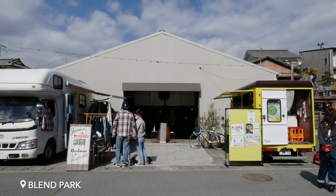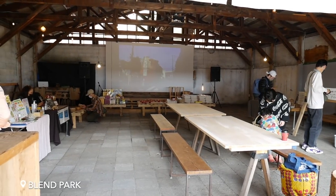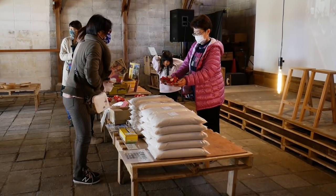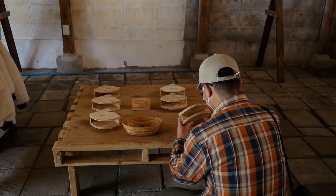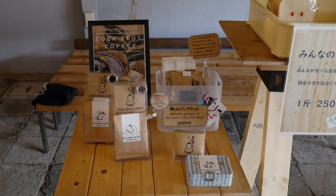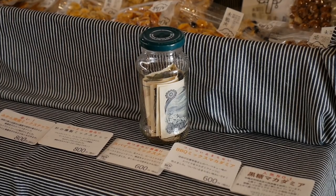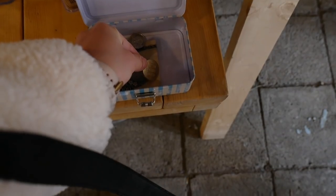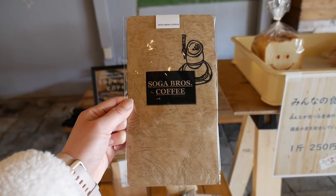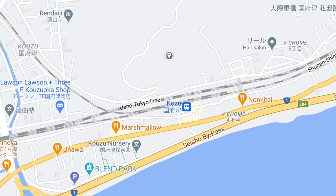On my walk I stumbled across this local market. The owner of this renovated warehouse told me that he organizes different events every week to bring together the community and allow them to have something new to look forward to in their hometown. During this particular event there were many local goods for sale, but the thing I found most interesting was that a lot of the stores were unstaffed. You put in the money yourself and you even get out the change yourself, and according to the owner there haven't been any problems in the past year that he's been running these.